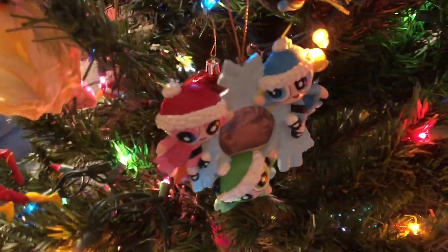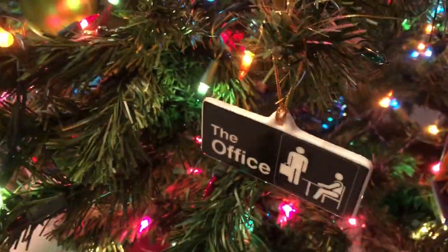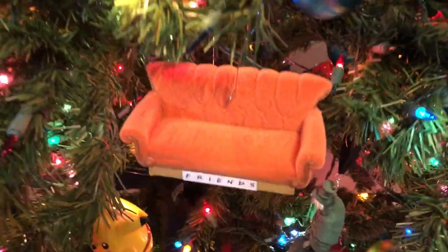Powerpuff Girls — my kids loved that show when they were little and I thought it was pretty good too. Of course my wife and daughter are huge Brady Bunch fans. We all like The Office — it's a lot of fun. Check this out: this is one of my favorites, a Friends couch ornament. How cool is that?